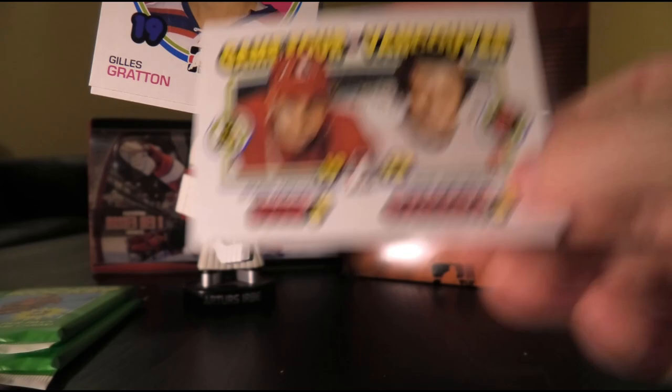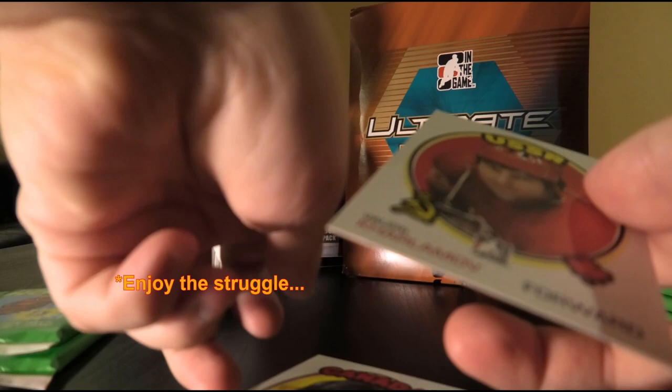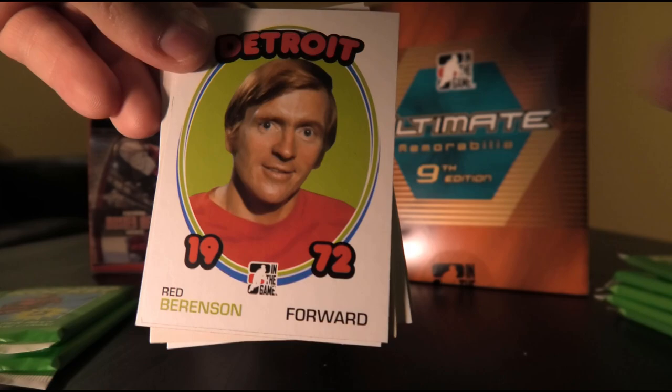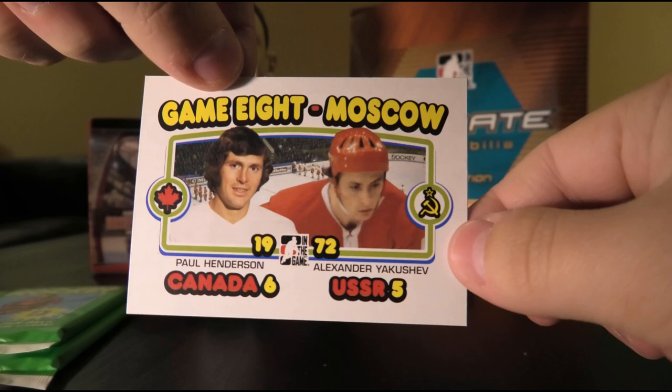Boris Mikhailov and Phil Esposito. Gilles Gratton — lost one card. Wayne Cashman and Valeri Kharlamov. Jacques Plante, Gary Unger, Ed Westfall, Red Berenson, Phil Goyette, Gilbert Perreault, Bob Plager, Paul Henderson, and Alexander Yakushev.